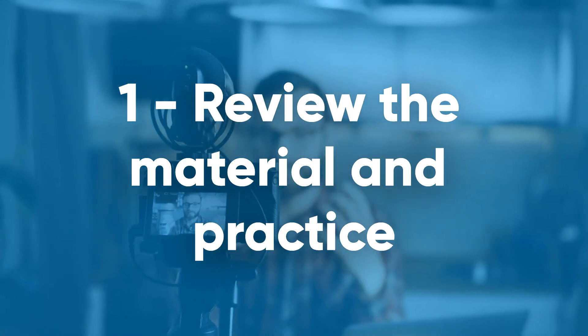Like you and me are right now. Because, you know, we're friends, right? You like me and stuff. Please tell me you like me. One: review the material and practice.